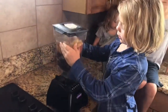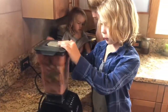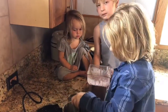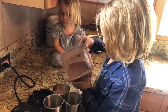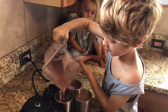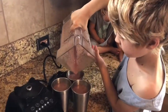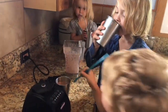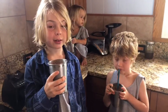Okay, so now we're going to blend up the smoothie.